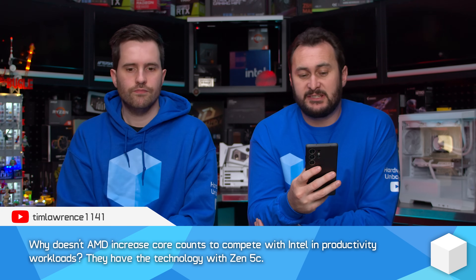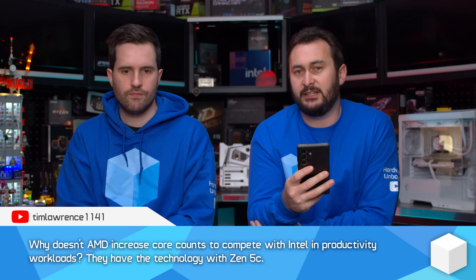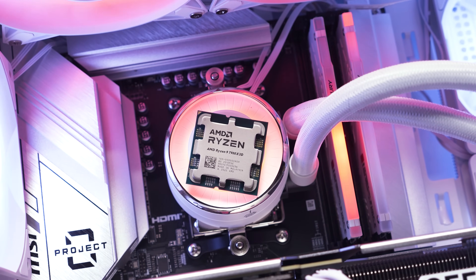Why doesn't AMD increase core counts to compete with Intel in productivity workloads? They have the technology with Zen 5c. I don't think they need to, really. For a lot of productivity workloads, especially with the 12 and 16 core parts — which you'd be buying Ryzen 9 if you primarily care about productivity — they're generally faster for a lot of workloads, especially when you power limit Core i9 and Core i7 parts. There are some applications where those e-cores work quite efficiently, but there are a lot of applications where efficient cores just aren't as advertised, and the 12 and 16 core Ryzen 9 parts deliver better performance.